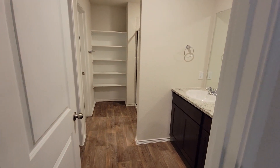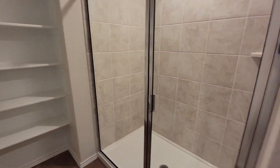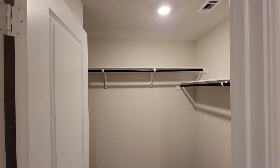Nice size master bedroom with a master bath. A large stand-up shower — very large. And a nice walk-in closet. Not bad. D.R. Horton, you did a good job.